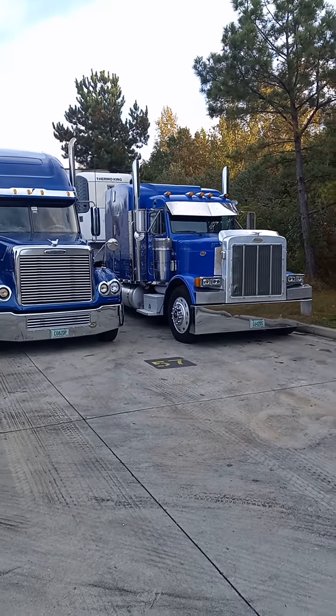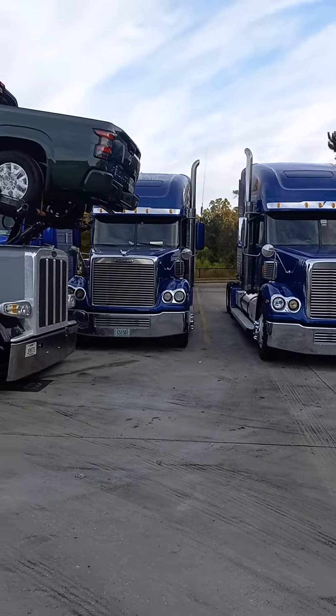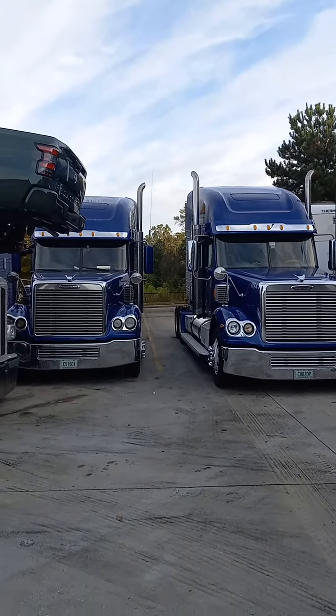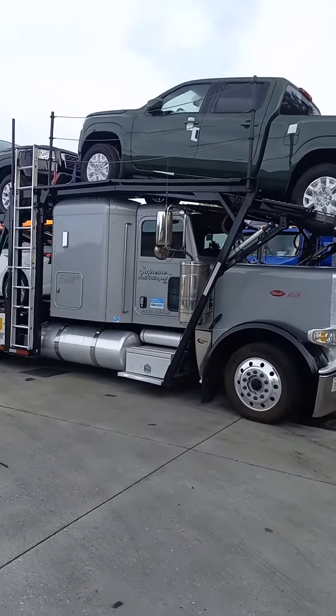These are nice big rigs out here. Peterbilt, Freightliner, Freightliner. What I like about them is the color, and when I'm on this lot these trucks are always clean.